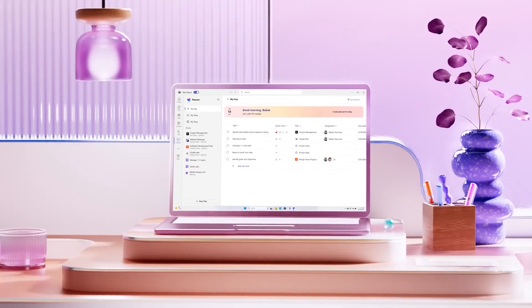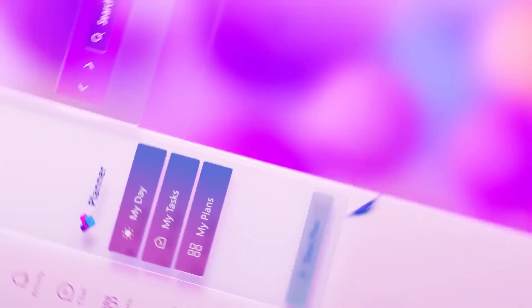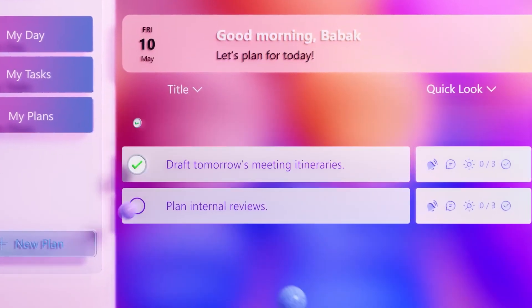Coming in at number four is the new Planner app inside of Teams. The new Planner app brought a single experience that aligned all the task management apps — Microsoft To Do, Planner, and Planner Premium — under one single view of tasks inside of Teams. When you loaded up the new app, you had access to all of your tasks from all of those different apps: your personal and private tasks, your flagged emails, tasks from Microsoft Loop task lists, and Planner and Planner Premium in a single place. That means if you were given work across Microsoft 365, you would see it in one place.